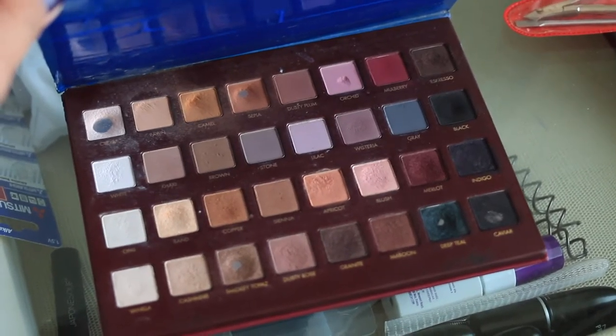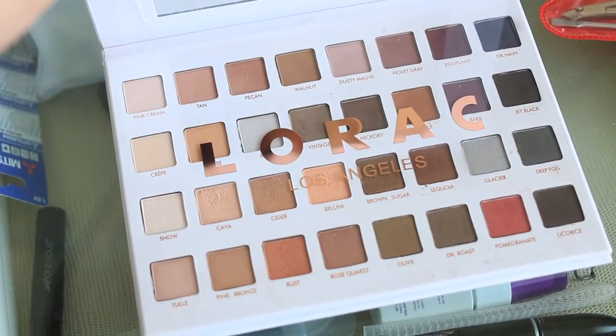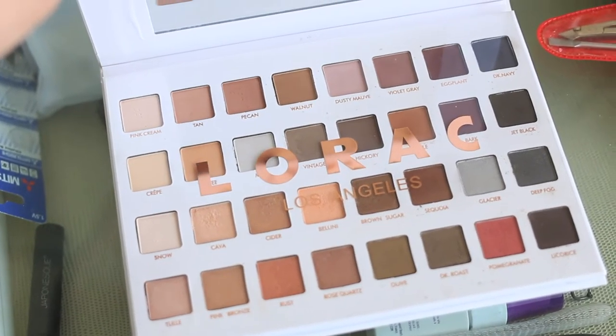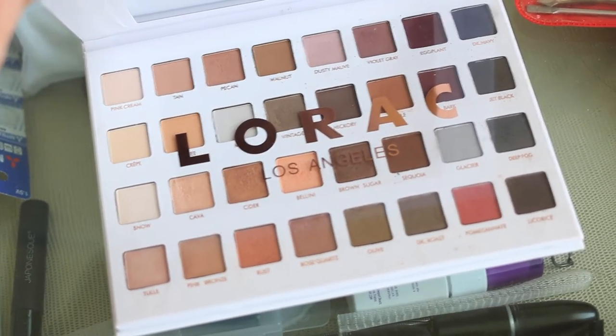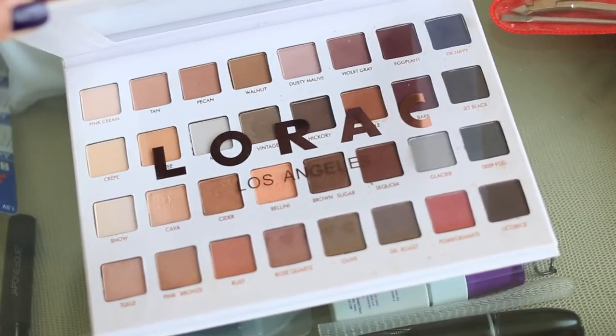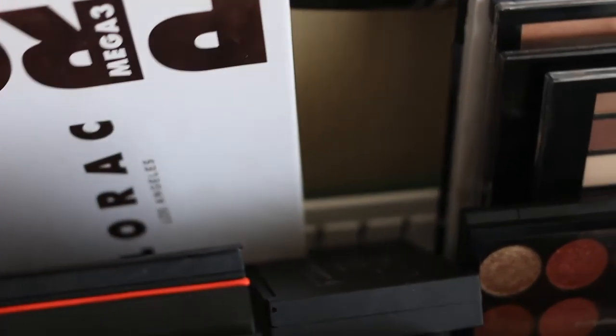I have decided to keep my LaRoque Mega Pro — this is the original one, the first one that came out. It's already battered but I'm actually project panning this palette. I've also decided to keep my fake LaRoque Mega Pro 3 because I have truly enjoyed this palette. It's very pigmented, and besides the fact that it's fake, I don't really see why I should let it go — it's awesome.